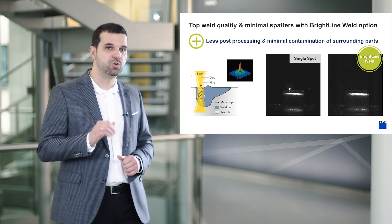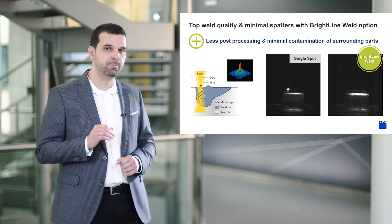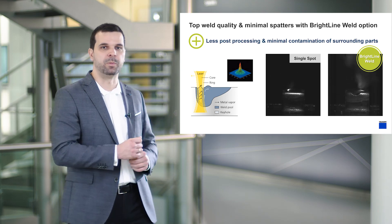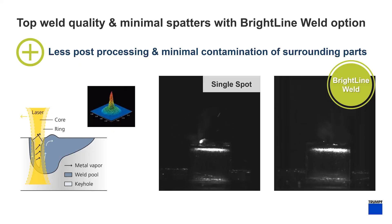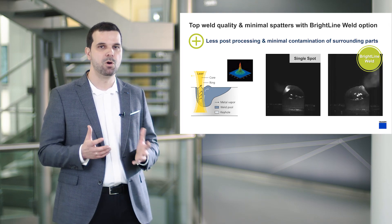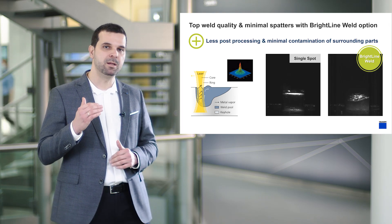To reduce spatters during laser welding, we use our patented Brightline weld technology, which utilizes a dual core, in this case 50-200 µm fiber, that allows us to tailor the spatial beam profile on the workpiece. Due to an additional ring beam, the keyhole opening is enlarged, and the metal vapor can escape more easily. The melt, accelerated in the direction of the surface, is then diverted by the ring beam in the direction of the melt pool, and there is almost no spatters. This results in high-quality welding seams showing neither seam collapse nor end scratches, while meeting high-strength requirements.